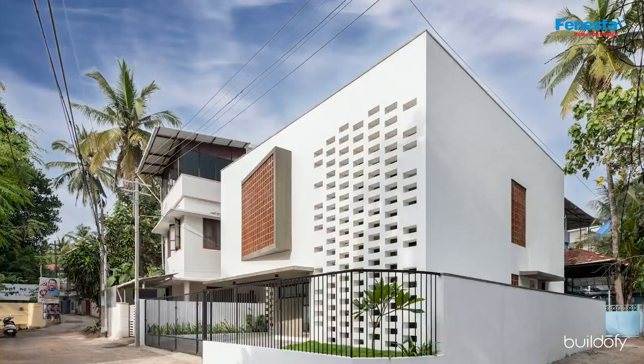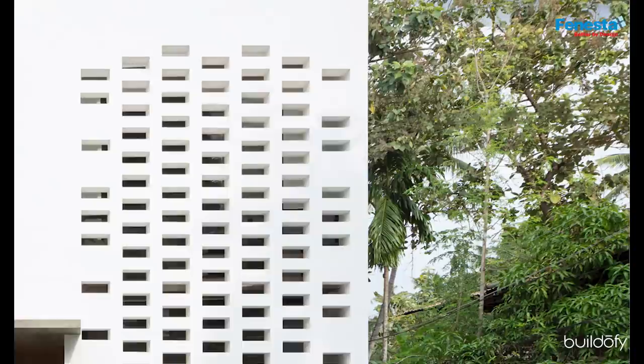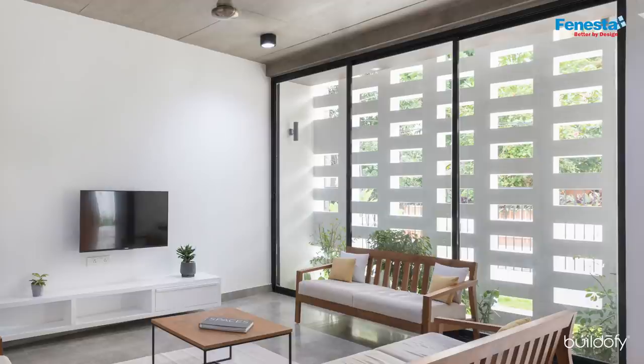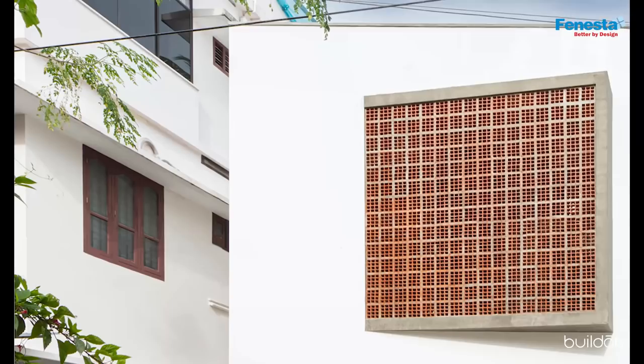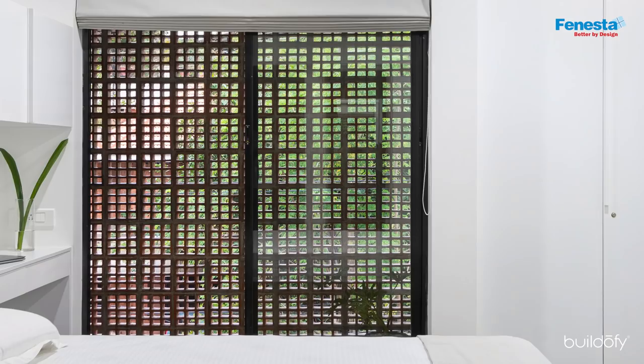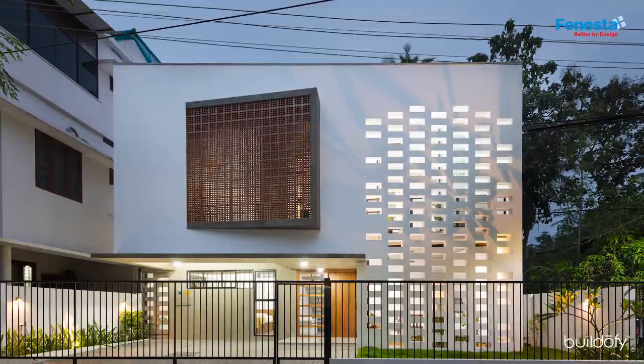For this, we punctured the white facade with a delicate lattice wall which not only accentuates the white exteriors but also allows light and breeze into the building. A shaped projection with terracotta louvers was also used to allow cool air without compromising on privacy, adding a charming accent to the minimal form.